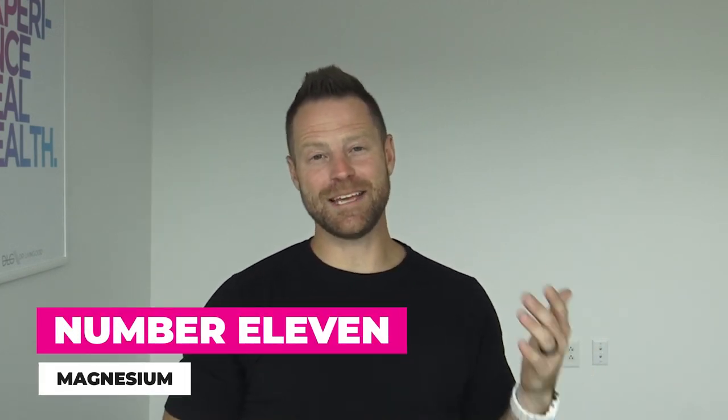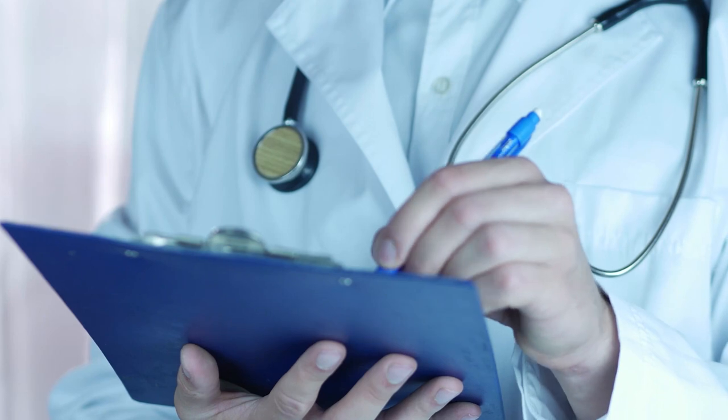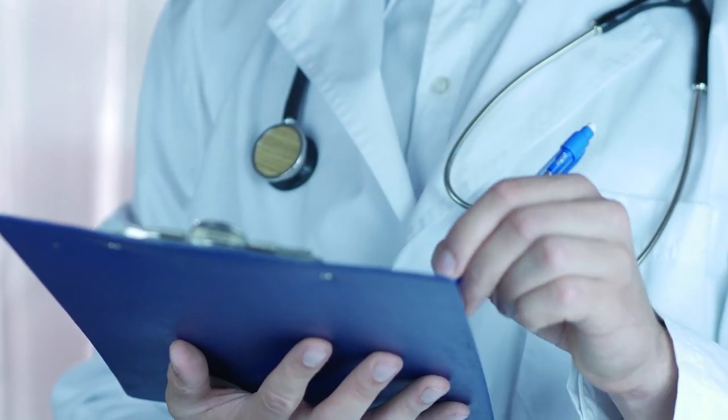Number eleven is magnesium. Taking moderate amounts of magnesium supplements or magnesium-rich foods can really help relieve constipation. Doctors often prescribe higher doses to clean out bowels before surgery or medical procedures, so it is clinically used to move the bowel system along. Magnesium citrate is a good source; black beans and spinach are also excellent food sources. Check out the linked video for 20 high-magnesium foods you can add to your diet.